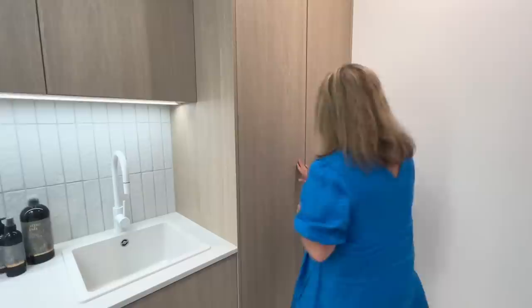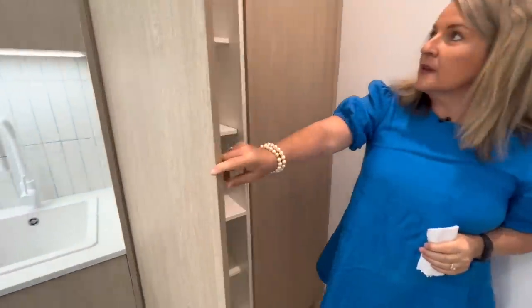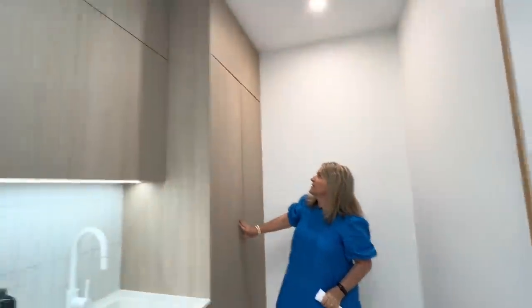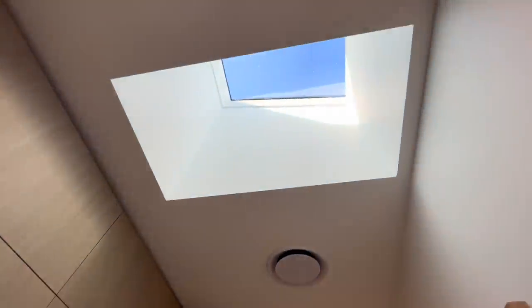We've got shelving all the way through here as well. So this is the scullery, and as you can see there's a skylight up there for Lizzie to show as well, so that natural light is coming through.